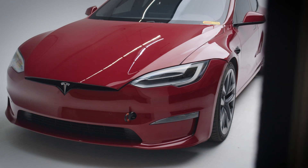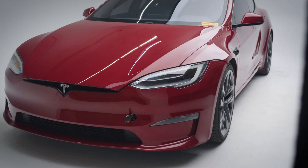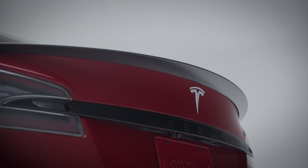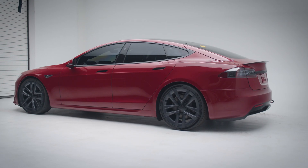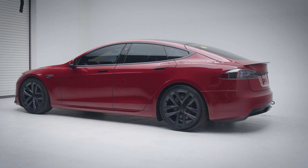Sales passed 250,000 units in September 2018. The Plaid is the quickest and most powerful version of the Model S and has a three-motor drivetrain producing over a thousand horsepower.